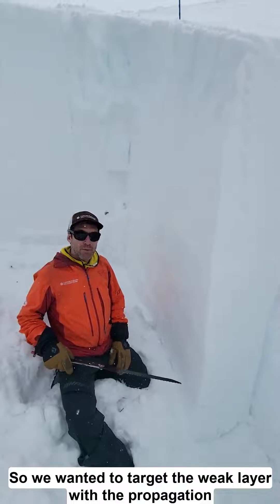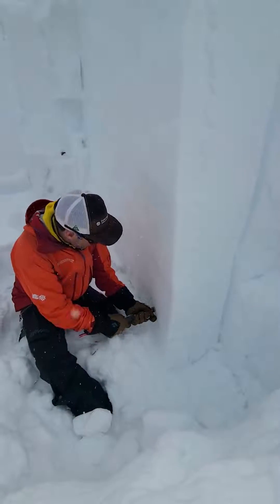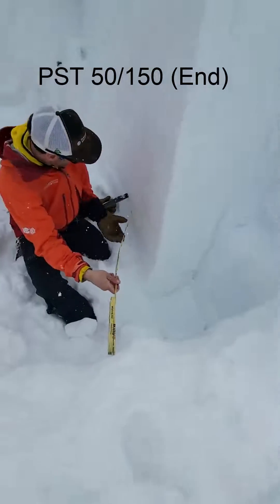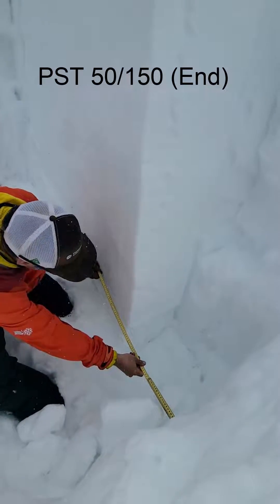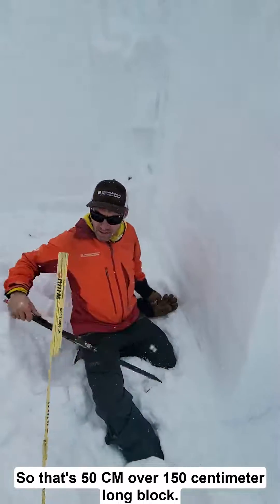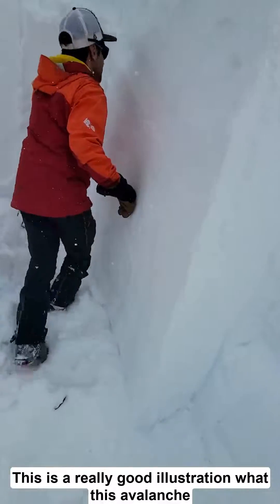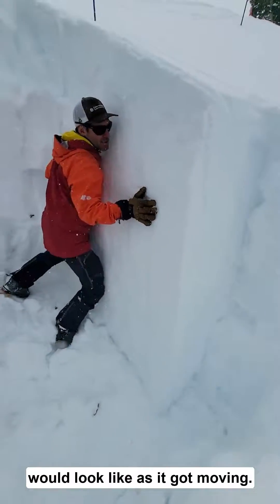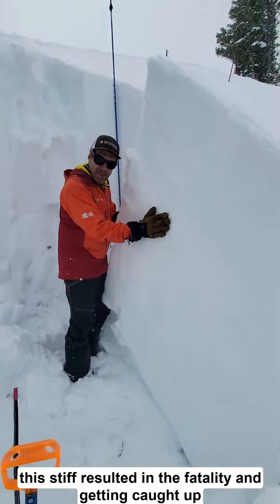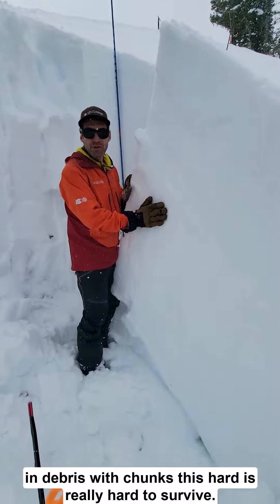We wanted to target the weak layer with a propagation saw test and see if we can confirm that. That's 50 centimeters over a 150 centimeter long block. This is a really good illustration of what this avalanche would look like as it got moving. Obviously an avalanche this thick, this stiff, resulted in the fatality — and getting caught up in debris with chunks this hard is really hard to survive.